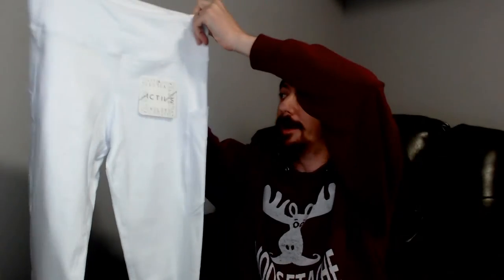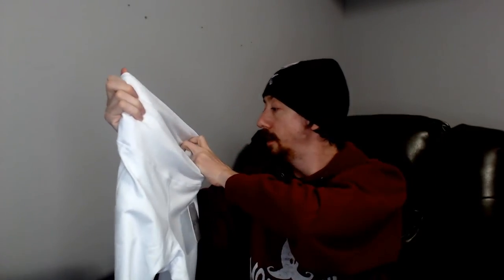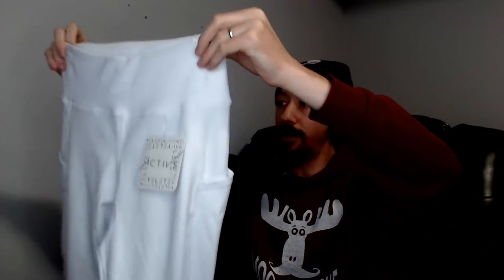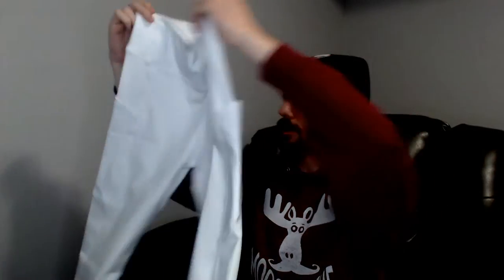Moving right along in what is becoming a theme, we have another pair of joggers — the exact same pair, also new with tags, but these are white. They're 88% polyester and 12% spandex. These also have the little pocket on the back and pockets on the sides.